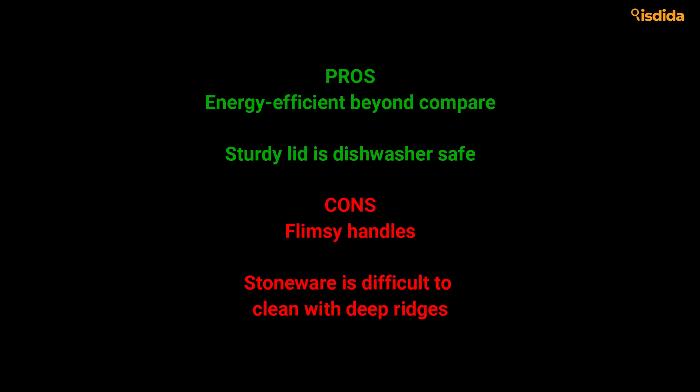Pros: Energy efficient beyond compare. Sturdy lid is dishwasher safe. Cons: Flimsy handles. Stoneware is difficult to clean with deep ridges.